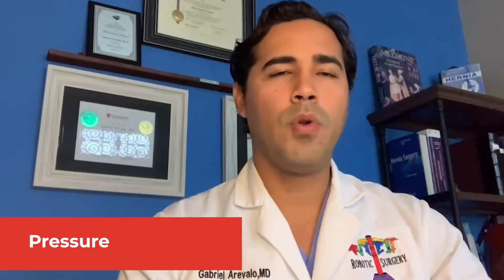What are the symptoms of an umbilical hernia? The most common symptom is pain at the belly button or umbilicus, followed by pressure and followed by nausea and vomiting.